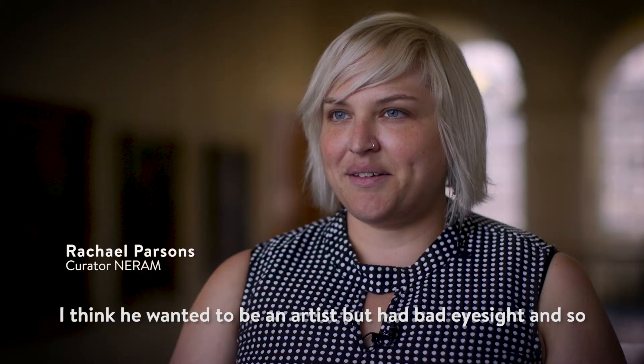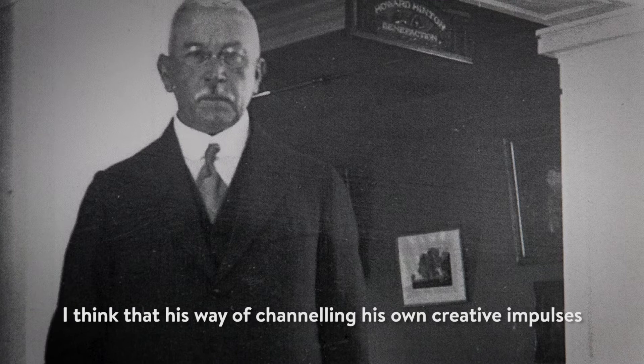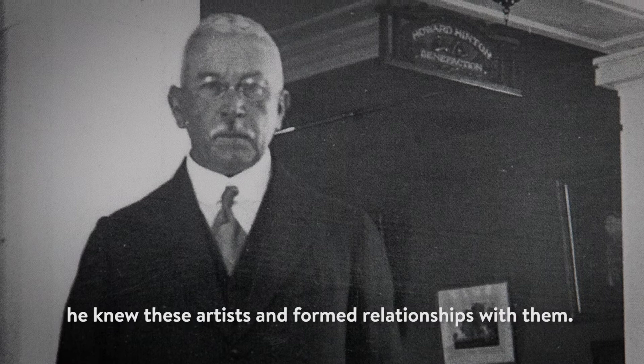I think he wanted to be an artist but had bad eyesight, and so his way of channelling his own creative impulses was to befriend artists and to be heavily involved in the art scene. He went to a lot of openings, he went to the auctions, he went to the artist camps, and he knew these artists and formed relationships with them.